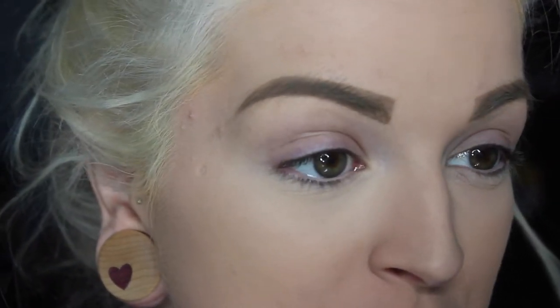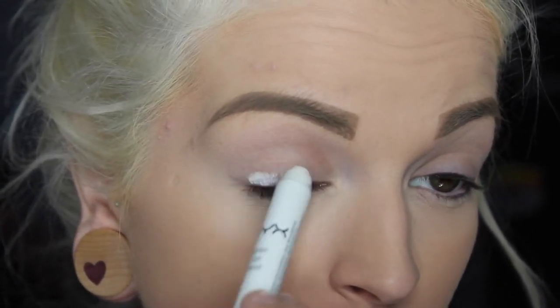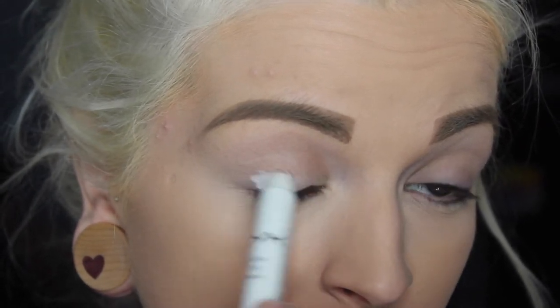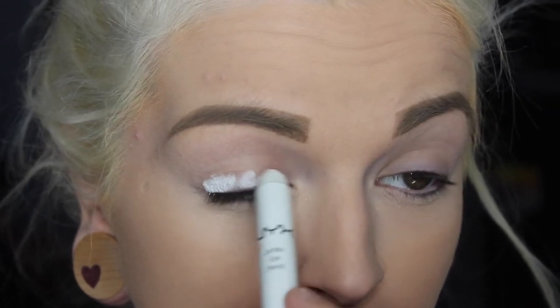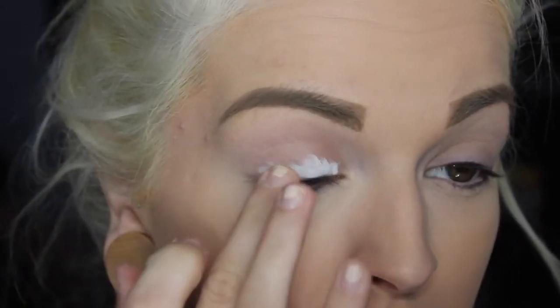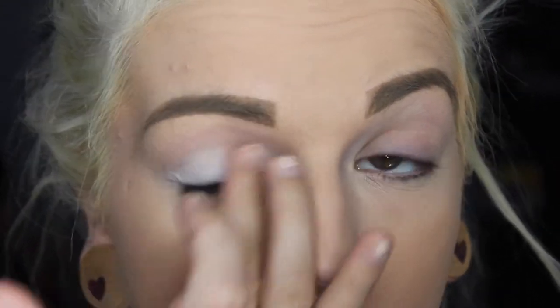As always, prime — Urban Decay Primer Potion. So today, just to be a little different and exciting, I'm going to start off with my NYX Jumbo Eye Pencil in Milk and I'm just going to put it on my lid, mainly on the outside and the outer corner, and just a little bit on the inner corner. I'm just going to blend that in. I don't have to be super precise with this because we're just going to go over it with color, so it doesn't really matter if it's perfect.